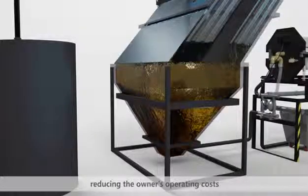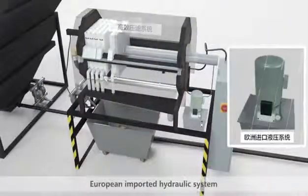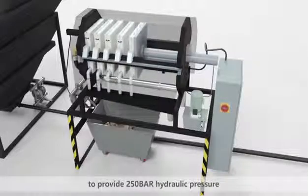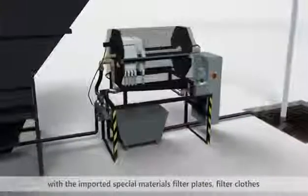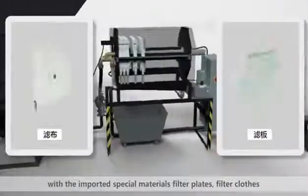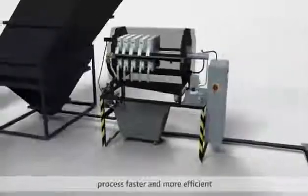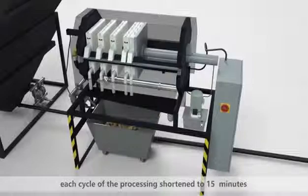The vast majority of industrial sewage can be processed without adding any flocculants, reducing the owner's operating costs. The chamber filter press features a European imported hydraulic system providing 250 bar hydraulic pressure, with imported special materials, filter plates, and filter cloths, ensuring that the pressure filtration dehydration process is faster and more efficient. Each processing cycle is shortened to just 15 minutes.